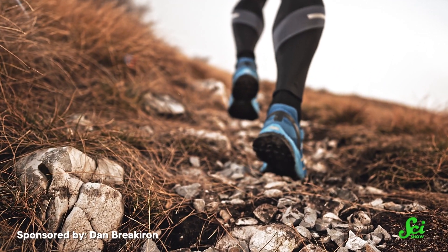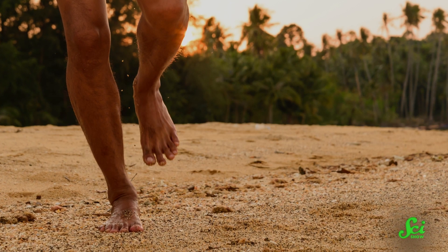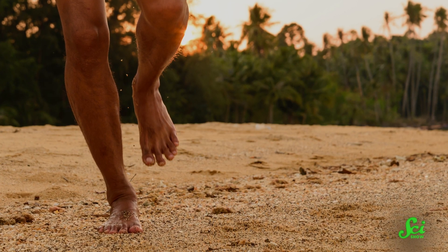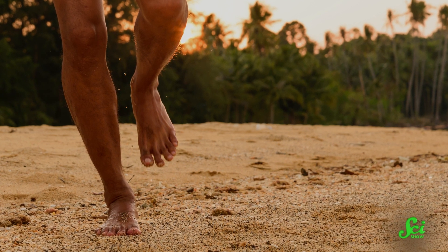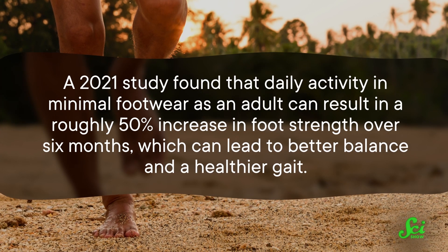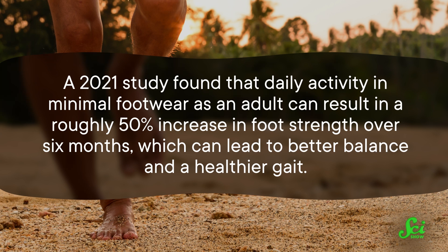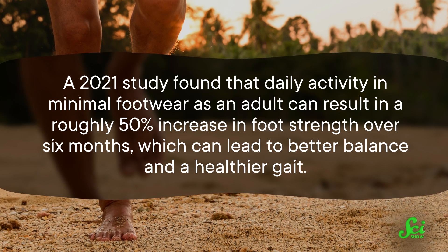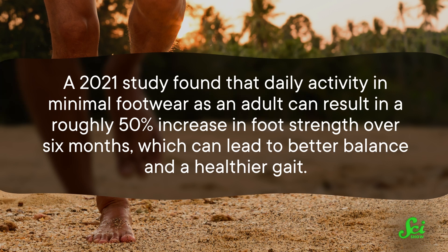Modern running shoes have elevated and cushioned heels, which encourages you to land heel first. On the other hand — or foot — running without shoes has been found to encourage landing on the ball of your foot, which generates less impact up the leg and lets your ankle function as a kind of spring. And a 2021 study found that daily activity in minimal footwear as an adult can result in a roughly 50% increase in foot strength over six months, which can lead to better balance and a healthier gait.